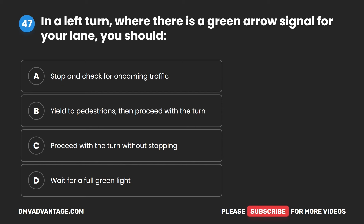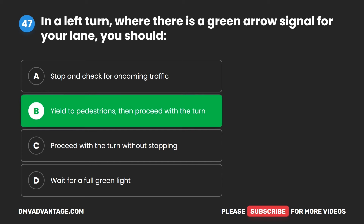Question 47. In a left turn where there is a green arrow signal for your lane, you should: A. Stop and check for oncoming traffic. B. Yield to pedestrians, then proceed with the turn. C. Proceed with the turn without stopping. D. Wait for a full green light. The correct answer is B. Yield to pedestrians, then proceed with the turn.